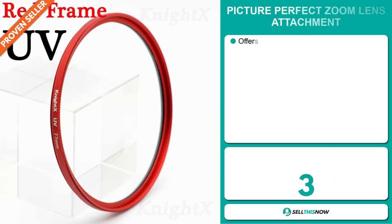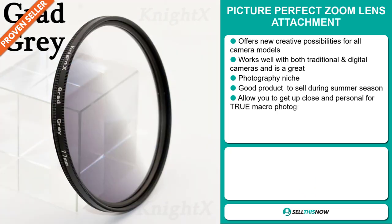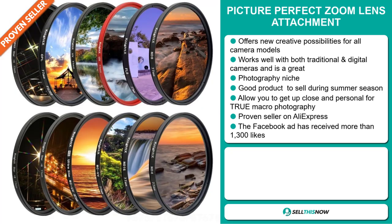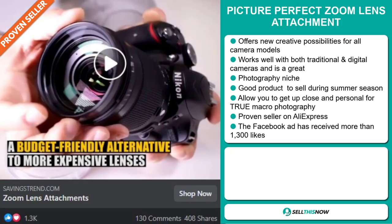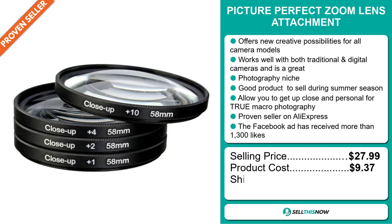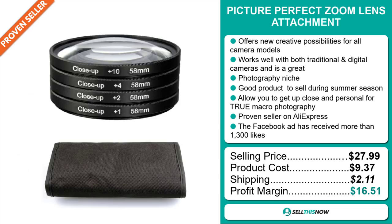Our next product is the Picture Perfect Zoom Lens Attachment. This offers new creative possibilities for all camera models — it works well with both traditional and digital cameras. It falls under the photography niche market and is a great product to sell during the summer season. It allows you to get up close and personal for true macro photography. It's a proven seller on AliExpress with many, many orders. The Facebook ad has received more than 1,300 likes. The selling price is just under $28, whereas the product cost is only $9.37. Shipping will set you back $2.11, so you're looking at a very good profit margin of $16.51.